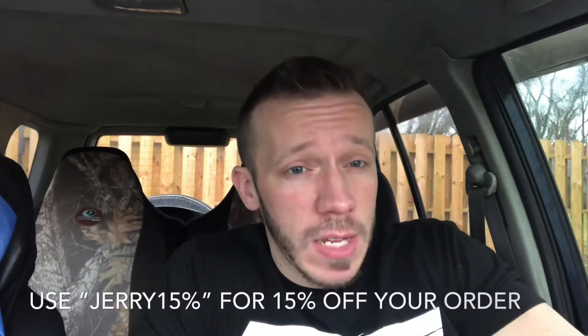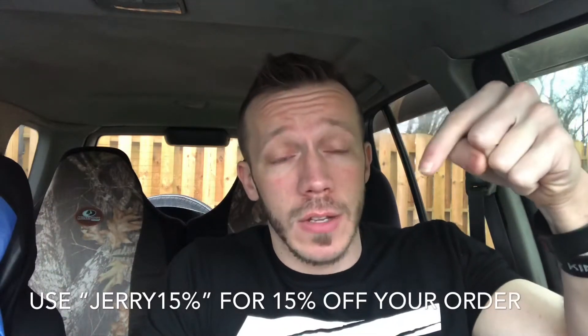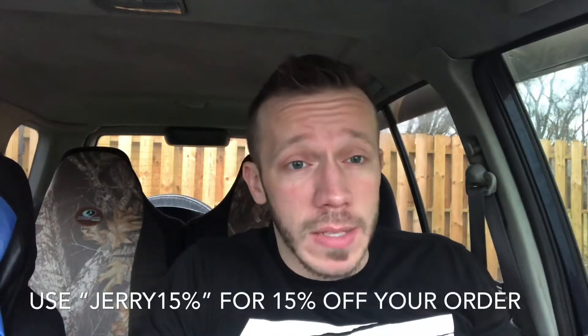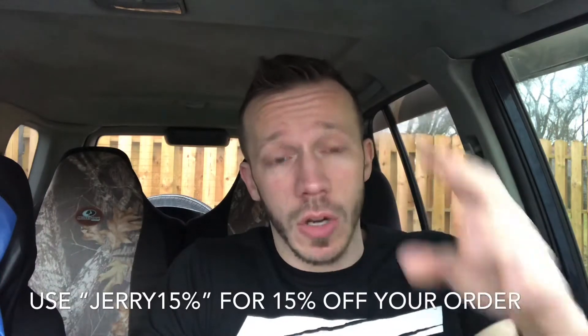They did offer you guys a 15% off on your first order in case you guys want to try it. I don't even know what they taste like yet, but Jerry15 will get you 15% off. I think that's the coupon code — I'll put it in the description to make sure that's the accurate code. I think it's Jerry15.